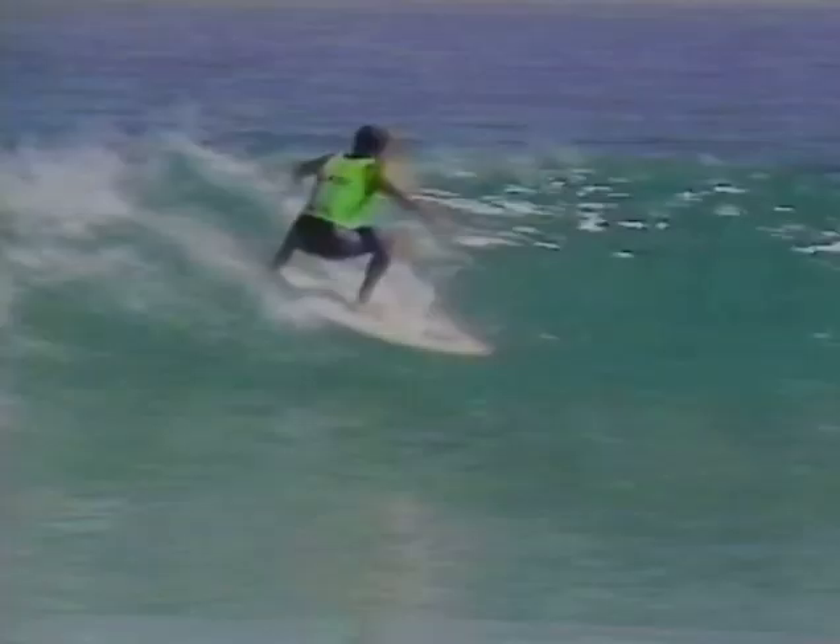Try this move on for size. People call it amazing, we call it an aerial. Like the re-entry, the surfer comes hard off the bottom, heads straight up the face, but instead of hitting the lip, keeps on going up into the air, snaps it around in the air, then free falls back down to the face of the wave and continues on with his ride.